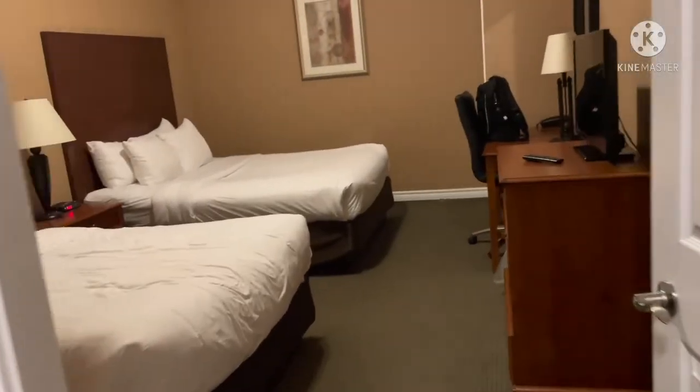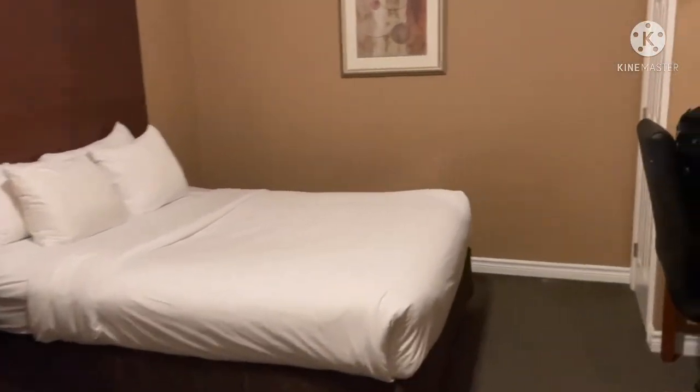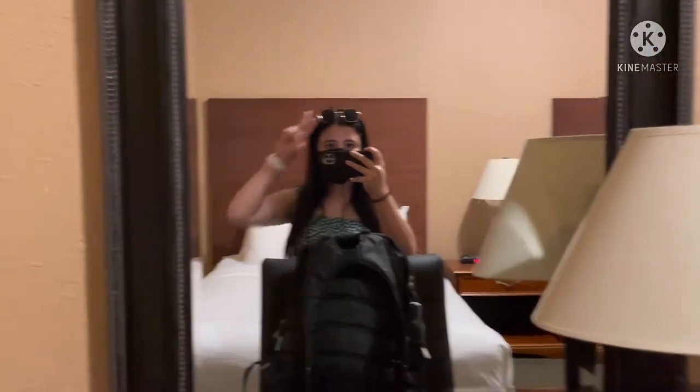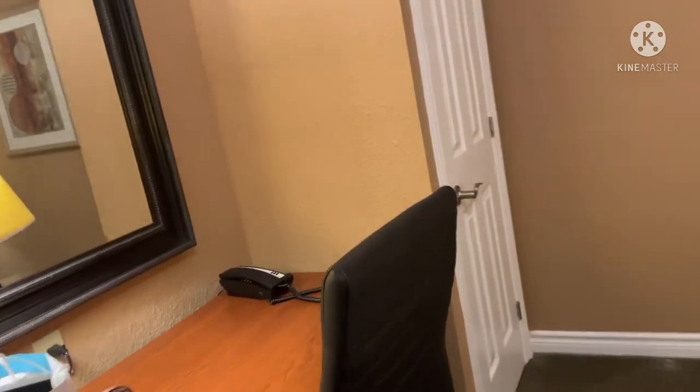This is the first room that you could see. It had like two queen size beds and they also provided us storage space in which we could fit our clothes. Then I'm going to show you the second room which was like a master bedroom — it was really huge with a king size bed and storage spaces.